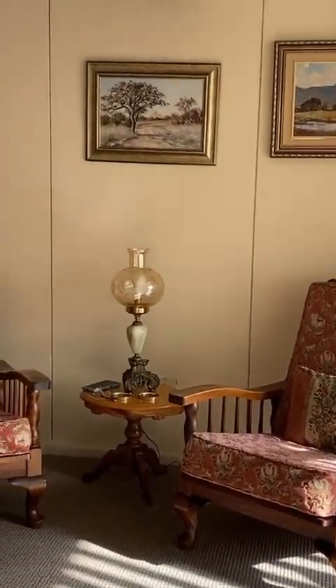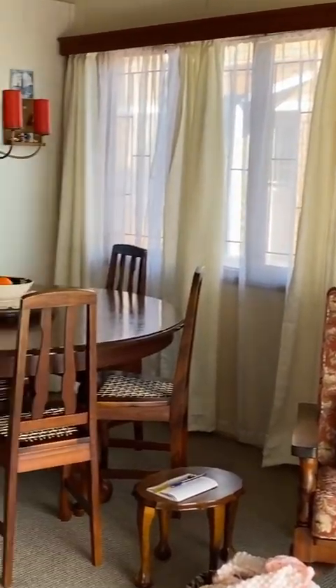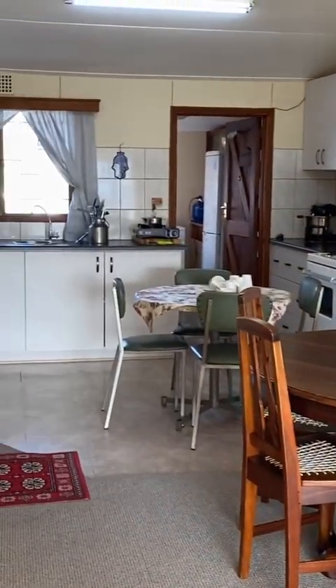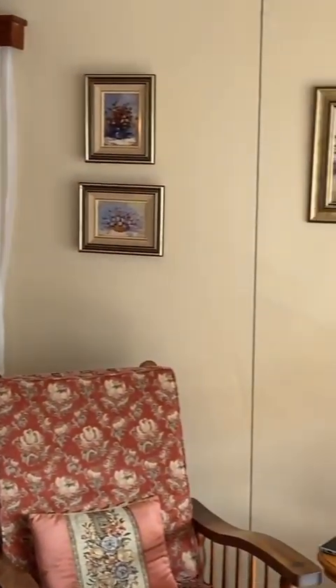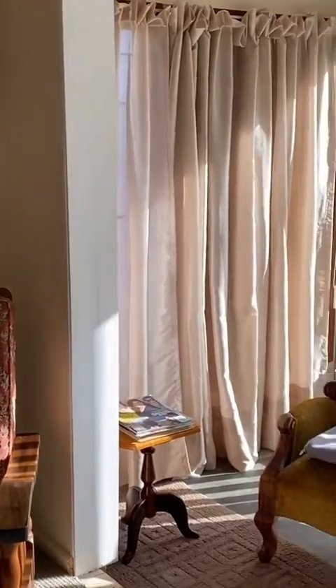As you walk in through the front door, you walk into an open-plan kitchen, lounge, and dining room area. Directly behind me on the right-hand side, there's a little reading nook which gets loads of sun in the mornings.